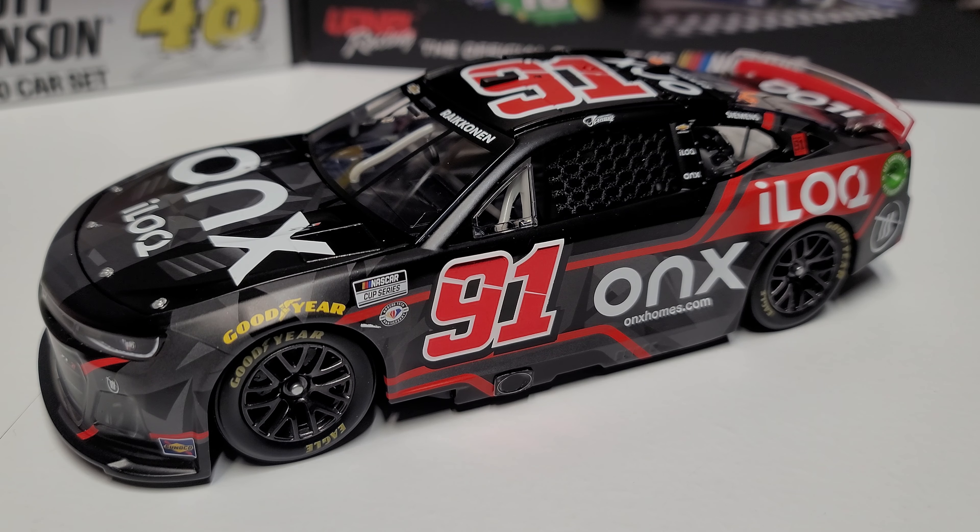If you're a fan and want a Kimi Räikkönen car — it's just cool to have an F1 champ come over and run NASCAR — I think this is absolutely the car to get. It looks so darn cool. I highly recommend it; I'm keeping one for myself for sure. Let me know your thoughts in the comments below and what your favorite all-time paint scheme is. This has been Race Craze — thank you all for watching, and we'll see you in the next diecast review.